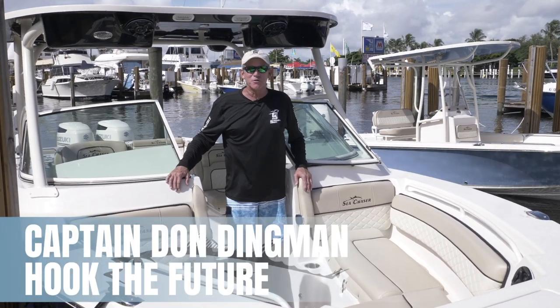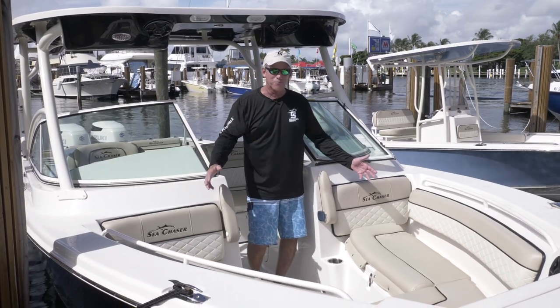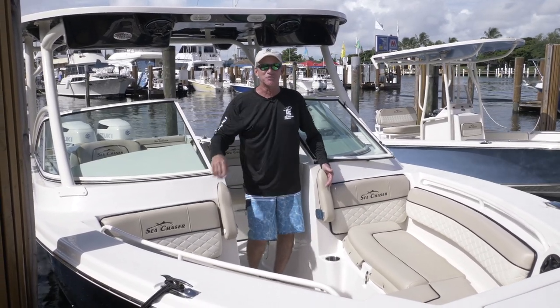If you're looking for a whole lot of everything in a boat, the 30DC by Sea Chaser has you covered. Awesome forward seating, comfortable everywhere. You're going to love this boat.